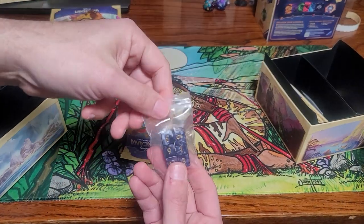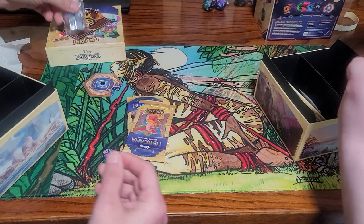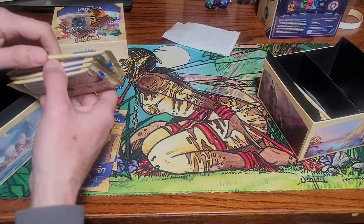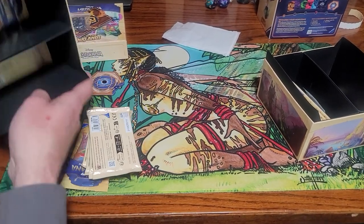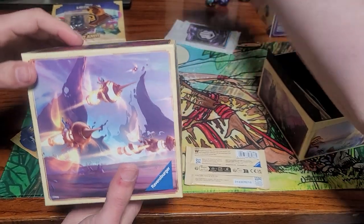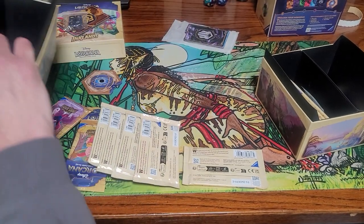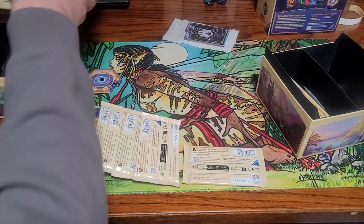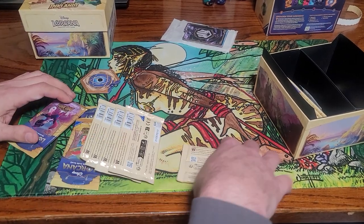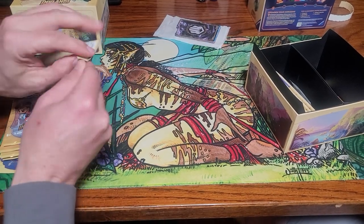Looks like it came with some dice. And one, two, three, four, five, six — eight packs of cards. Wait, how much was this? $40 or $50 I think. How much is a case? The ones I get are $400. Okay, alright, let's see what we got.